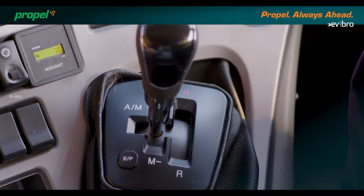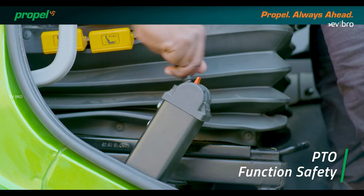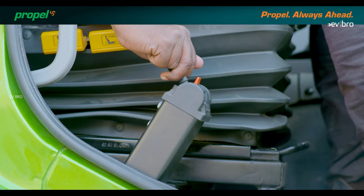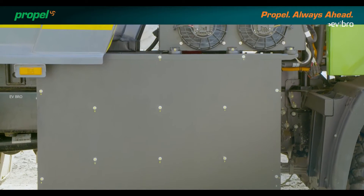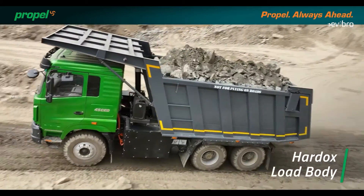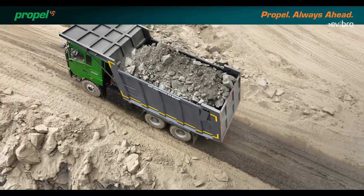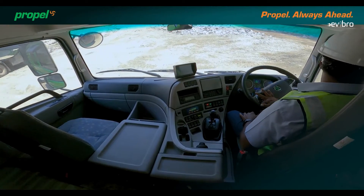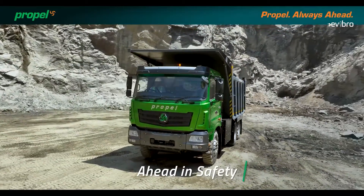The advantages of this electric truck: it is noise-free and pollution-free. The operation cost is less compared with diesel trucks. For the comfort of the driver, an AC cabin is also available. The price of this truck has not been revealed, but it is expected to be around 1.5 to 2 crore rupees. It is mostly used for industrial purposes. Wishing all the best for India's first electric dumper truck, the Propel 45 CED.